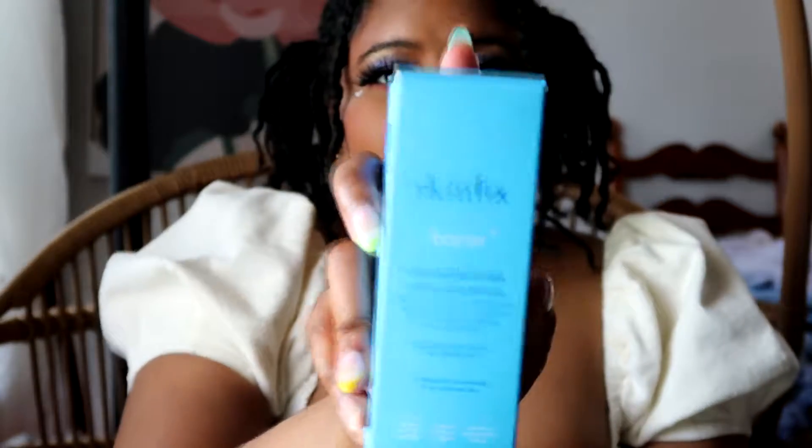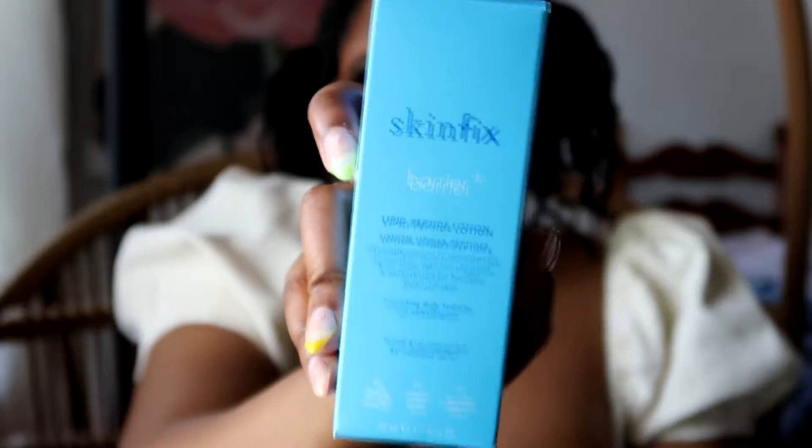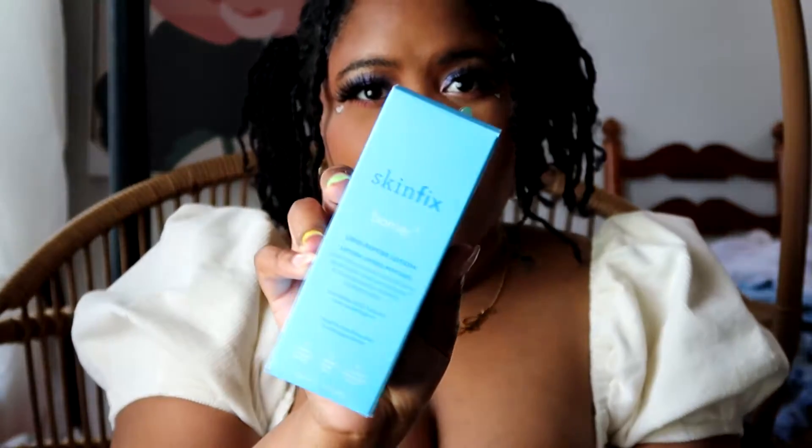So we're gonna get real random real quick. This was in another one of my videos — I mentioned that I ordered the Skinfix peptide lotion. I plan to get the cream more towards wintertime because that's when my skin needs the extra hydration, but right now I've been using this for like two days and I really like it. I think it was like 30-something but don't hold me to it — it will be linked down below.